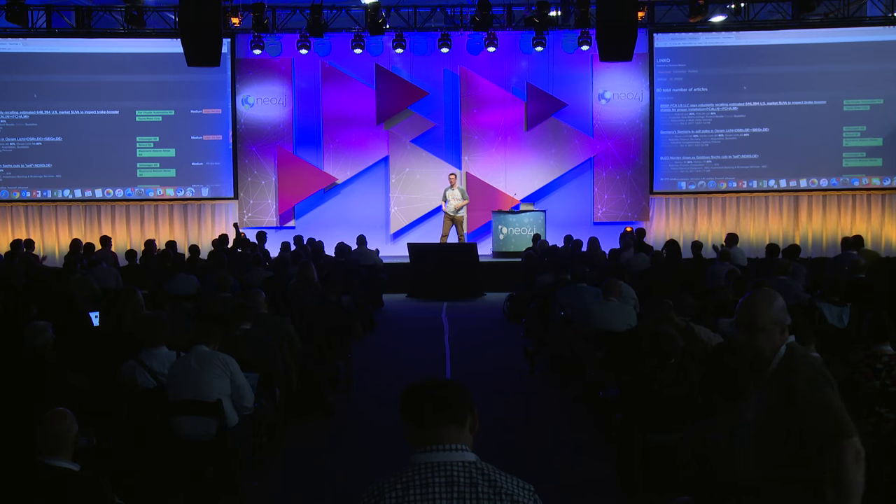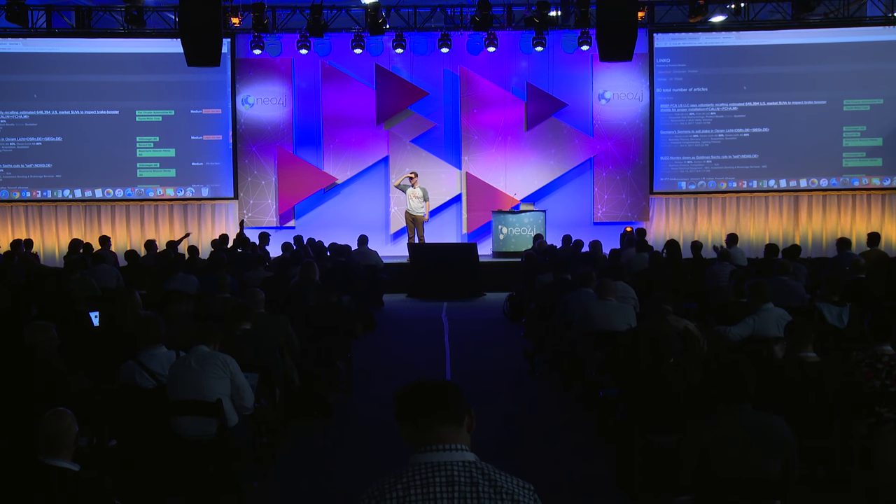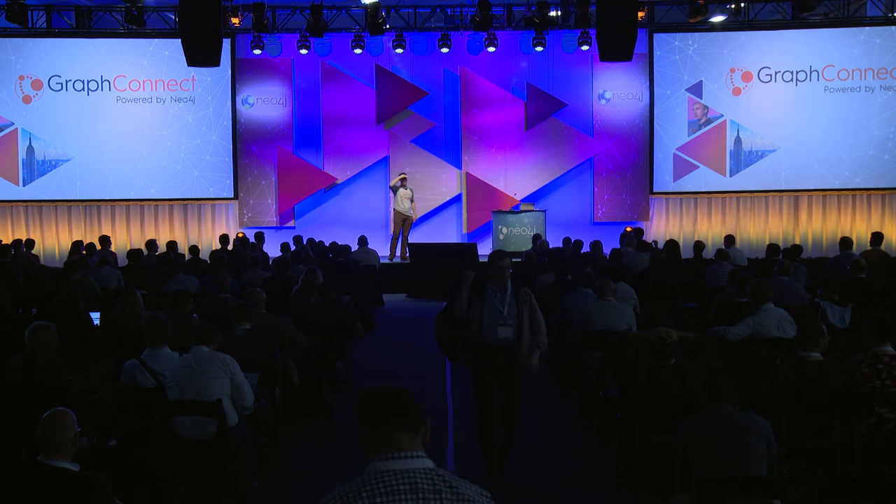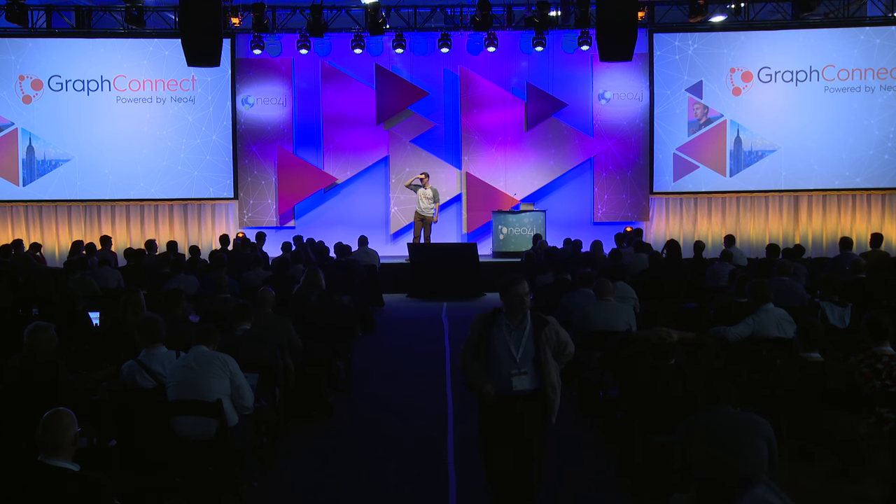Thanks very much. Happy to take questions. What's next? We plan to add a lot more content to the Knowledge Graph — that's just our beginning salvo. We'll focus on strategic relationships, then probably more on ownership, and also transactions: M&A transactions, changes of ownership. Look out for more announcements in Q1 around that.